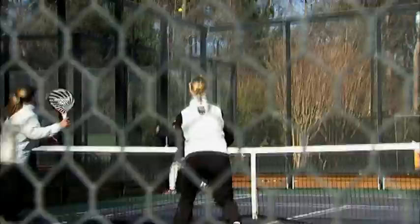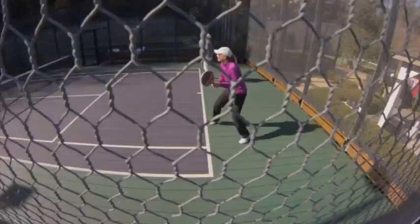Points — the better you are, the longer the points go, so you'll hit it 50 shots and you're continuously moving. Then fetching the ball takes about two seconds, and you're off to the next point. Points are won just like they are in tennis. If the ball hits the ground more than once or goes into the net, the point is over.